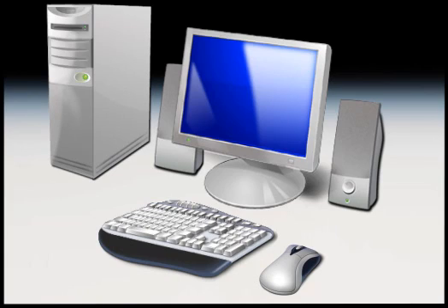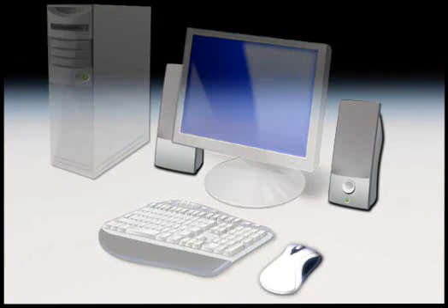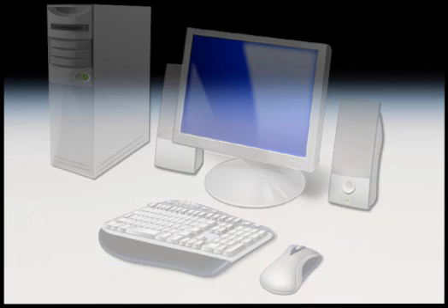The parts of a typical desktop computer are the case, monitor, keyboard, mouse, and speakers. Let's take a look at how these parts fit together to help you get your work done.